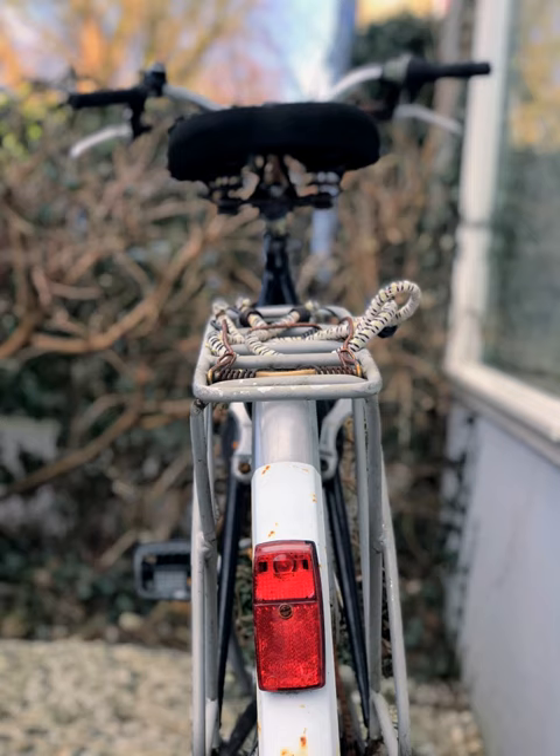Headlamps are a useful adjunct to bicycle lights. They can be pointed without steering the bike, giving useful fill-in lighting especially on poor or very dark roads. They have the added safety benefit of positioning the light higher on the cyclist for increased visibility, and allow the wearer to read road and directional signs placed on high signposts. However, due to the high position of the light, the glare may dazzle oncoming traffic. Some rechargeable systems offer a headlamp option powered from the main battery pack.